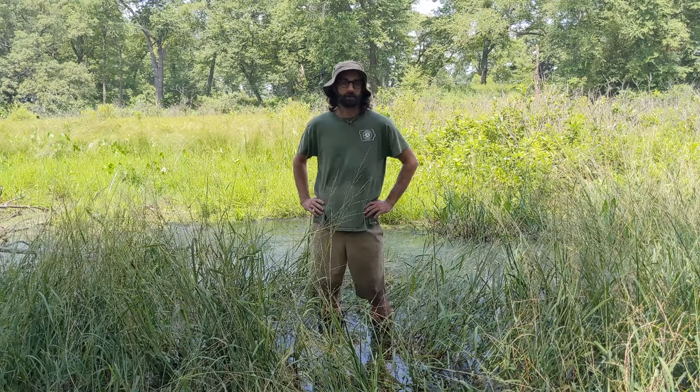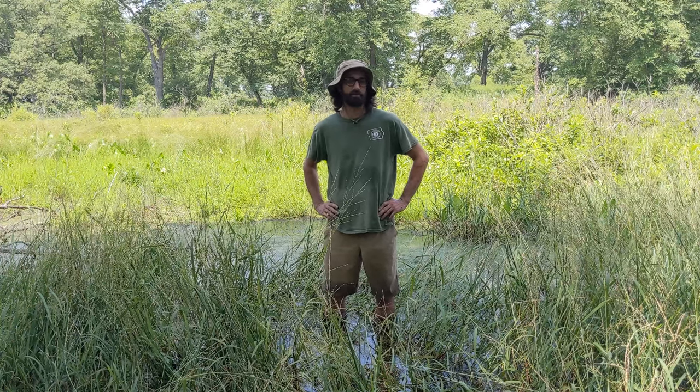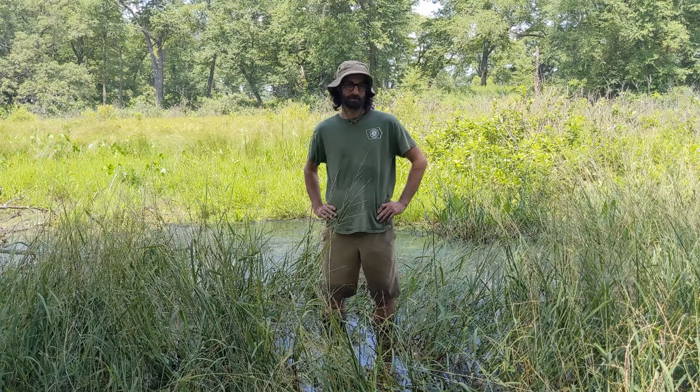Hi, my name is Jamie and I'm with Green Iowa AmeriCorps. This is our week three summer camp and this week we are talking about ecosystems.